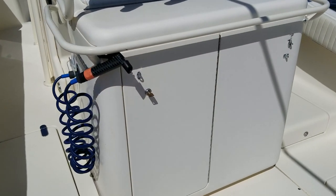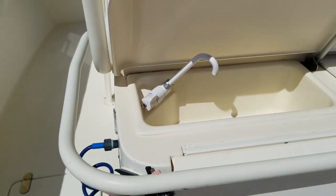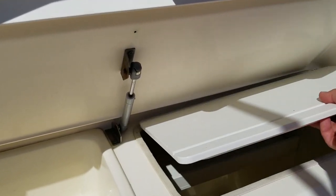Folks, this is a 2003 boat. Look at others on the market — if you've been looking at other boats that have rust, mold, mildew, and junk everywhere, take a look at this one. This is one of the most beautiful 2003 boats you'll ever find.